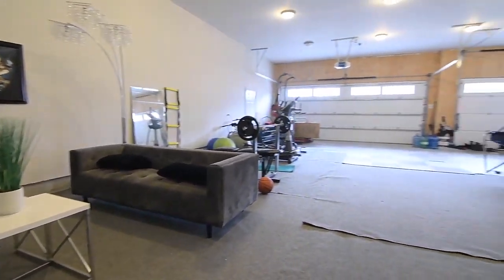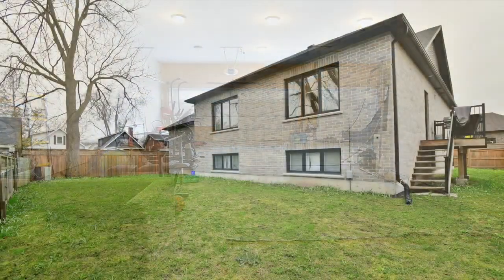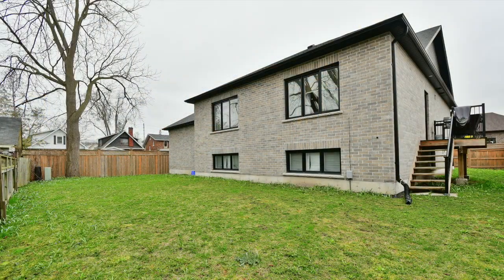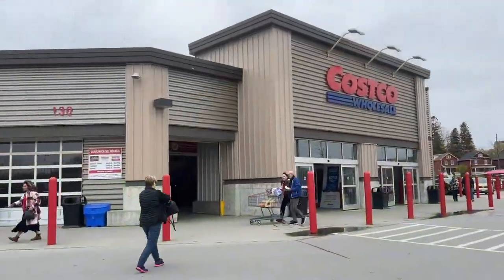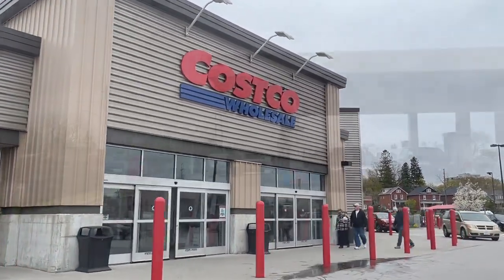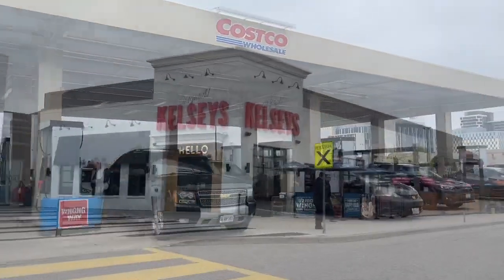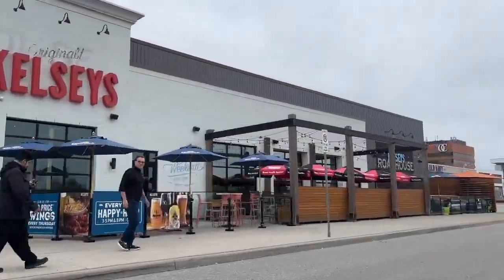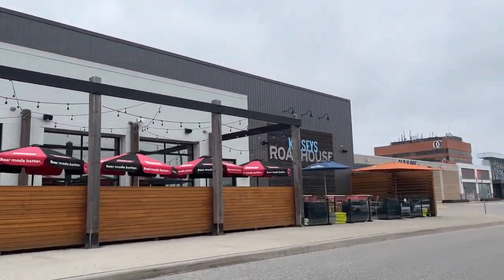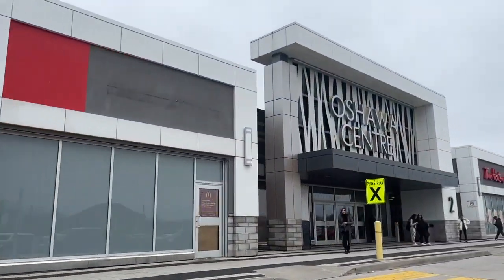A short walk to public transit, this home is minutes from Coronation Public and Sir Albert Love Catholic Elementary Schools, O'Neill Collegiate and Vocational Institute, Costco, and a variety of other shops at the nearby Oshawa Gateway Shopping Centre, as well as the numerous restaurants and entertainment venues of downtown Oshawa, with golf courses, access to Highways 401 and 407, and the Oshawa Centre Shopping Mall all just short drives away.